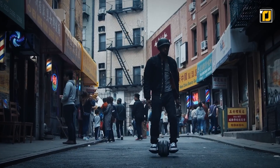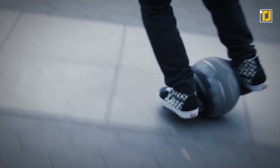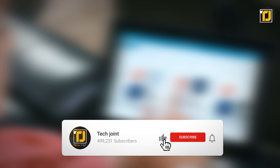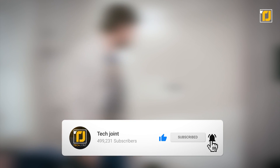The Gyroball is the ideal blend of style and substance. The custom design and carefully crafted features will give you the market-leading agility you need to impress all your friends. It is indeed the hoverboard of the future. Comment below which of these gadgets you want to get your hands on first. Don't forget to like the video, subscribe to TechJoint, and we'll see you in the next one.